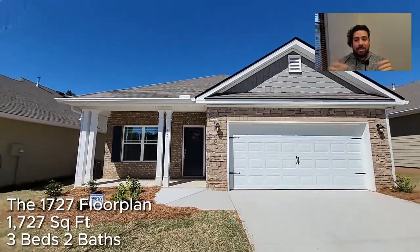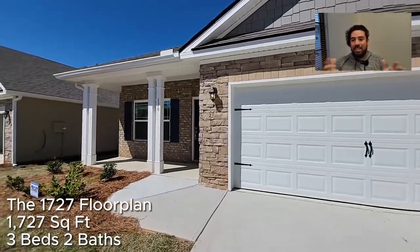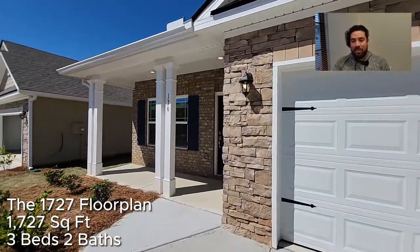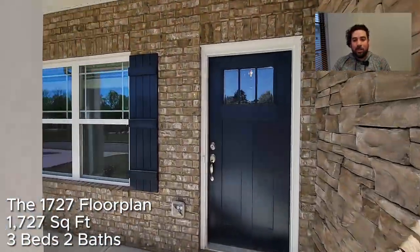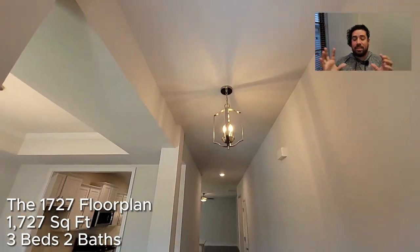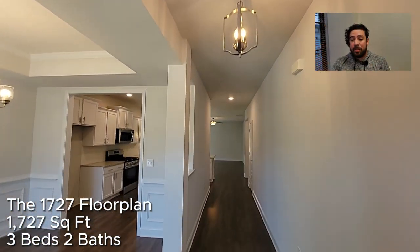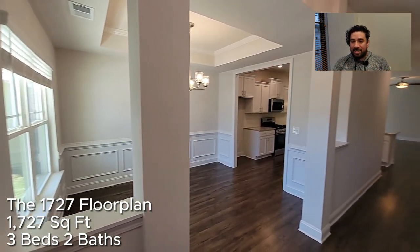This second home is the 1727 floor plan — 1,727 square feet, a three bedroom, two bath home with a two car garage. It's a really nice home. Check it out as we go over some more pros and cons.